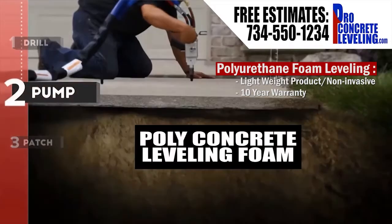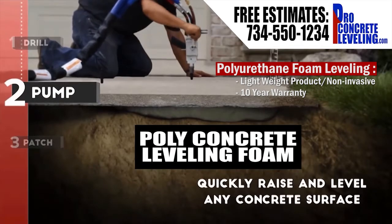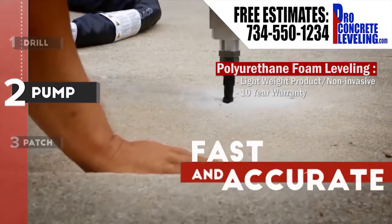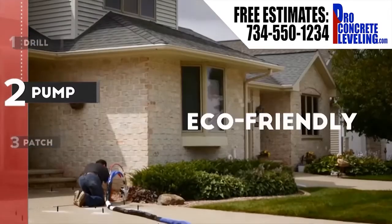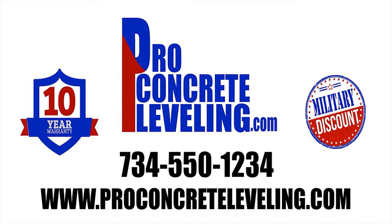Call Pro Concrete Leveling at 734-550-1234 or visit ProConcreteLeveling.com for a free no-obligation estimate. That's 734-550-1234 or visit ProConcreteLeveling.com. Pro Concrete Leveling, the name says it all.